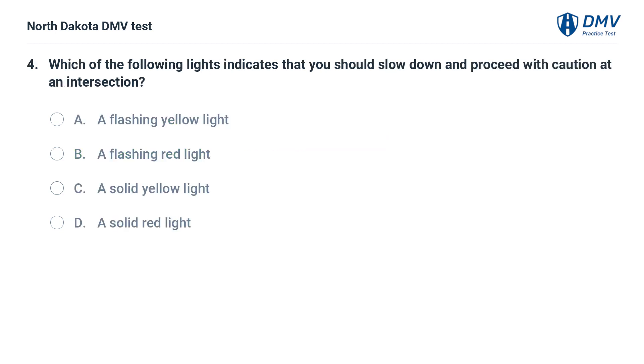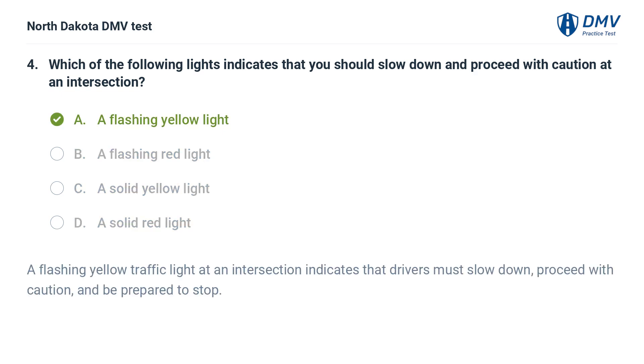Which of the following lights indicates that you should slow down and proceed with caution at an intersection? A. A flashing yellow light, B. A flashing red light, C. A solid yellow light. The answer is A. A flashing yellow traffic light at an intersection indicates that drivers must slow down, proceed with caution, and be prepared to stop.